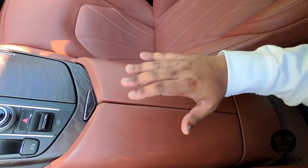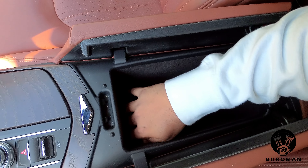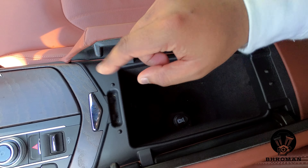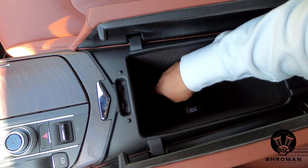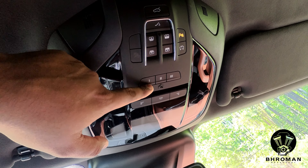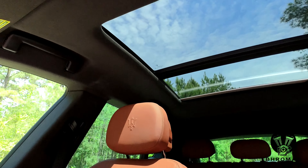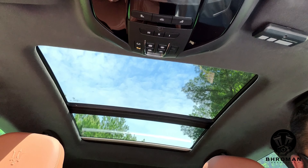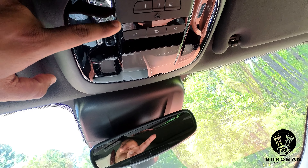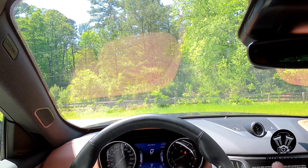Moving further down, press the button to open the center console — it has two cup holders, it's deep and spacious, and it's cooled, so you can keep drinks cold in there. For headroom, there's a lot — you have buttons on the overhead for sunroof, garage door opener, and parking sensors. Behind you is the panoramic sunroof, which looks beautiful, and these are the dome lights. The visibility and the cockpit view are awesome.